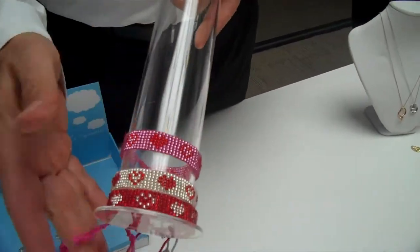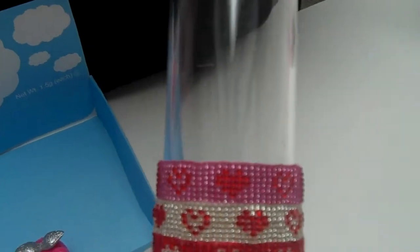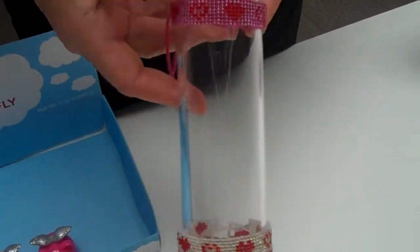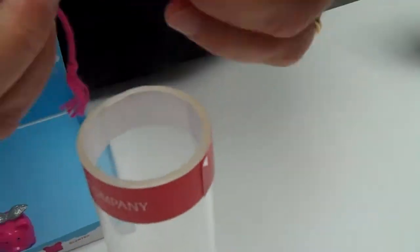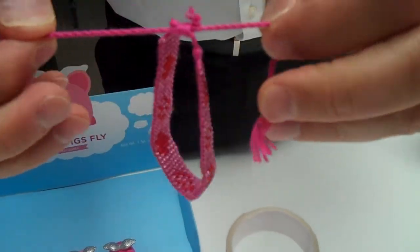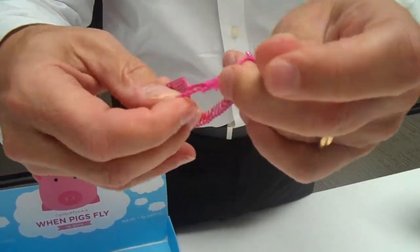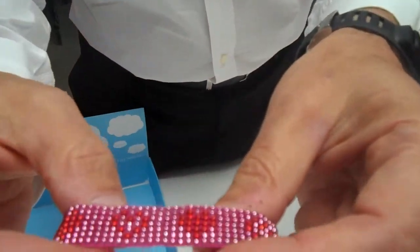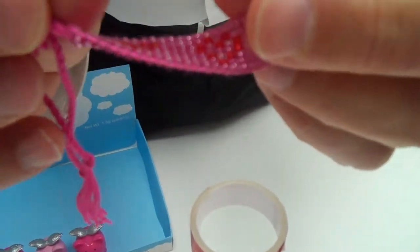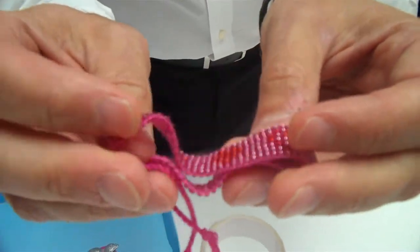A new bracelet — this comes in a full displayer. What we do is fill up the displayer and put any extra inside. These bracelets adjust very easily; they're done with a yarn, and you just adjust them on. They're all done with a bead that has a really nice glistening effect — it has a glass, like a mercury shiny finish inside.